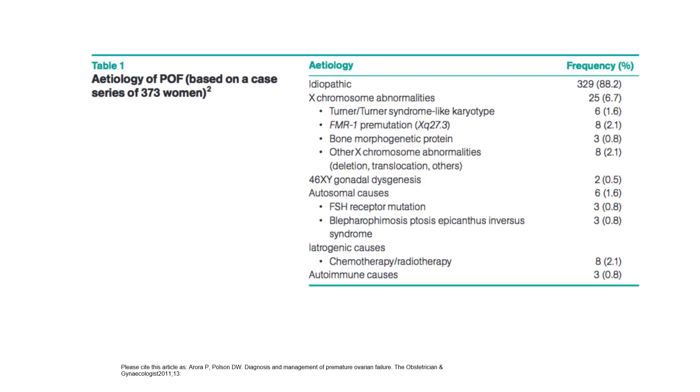Aetiology of premature ovarian failure: idiopathic in 88%. X chromosome abnormalities — Turner's syndrome, FMR1 pre-mutation, bone morphogenetic protein mutations, other X chromosome deletions or translocations. 46XY gonadal dysgenesis. Autosomal causes — FSH receptor mutation, blepharophimosis-ptosis-epicanthus inversus syndrome. Iatrogenic causes (chemotherapy and radiotherapy) account for 8%, and autoimmune causes approximately 3%.